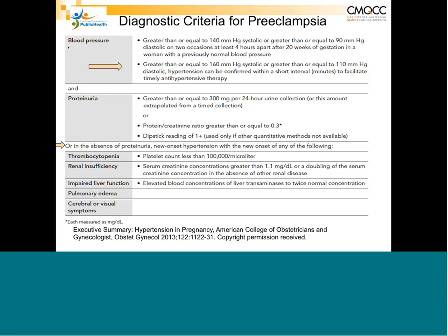The short interval for repeat is considered to be about 15 minutes — you do not need to wait four hours. If you have acute range pressures and the repeat is still in the acute range, they must be treated because that is the group of patients who actually have a high risk of dying of a cerebrovascular accident.